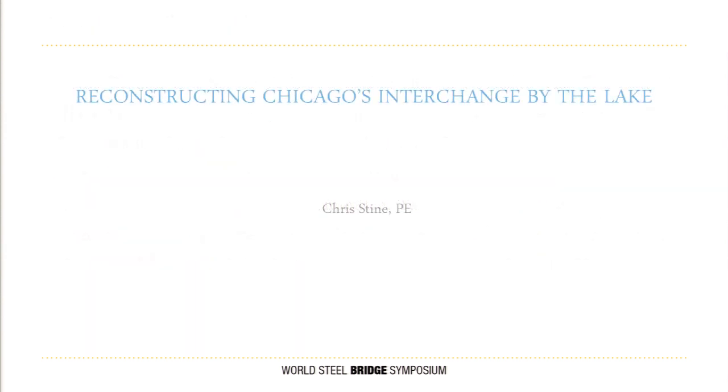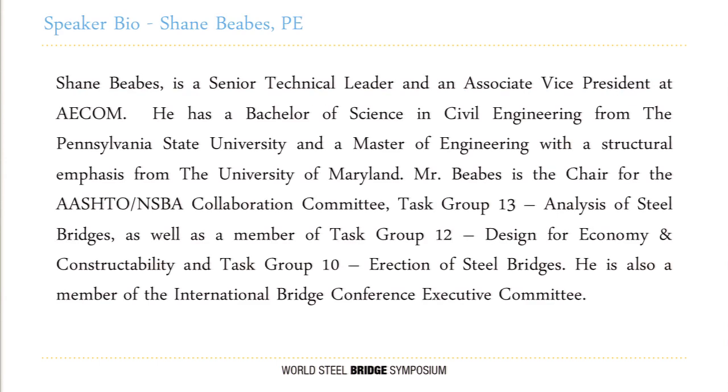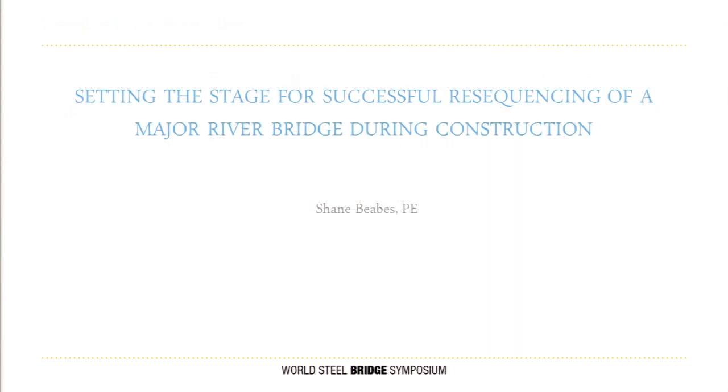Shane's presentation is entitled 'Setting the Stage for Successful Resequencing of a Major River Bridge During Construction.' Please help me welcome Shane to the stage.